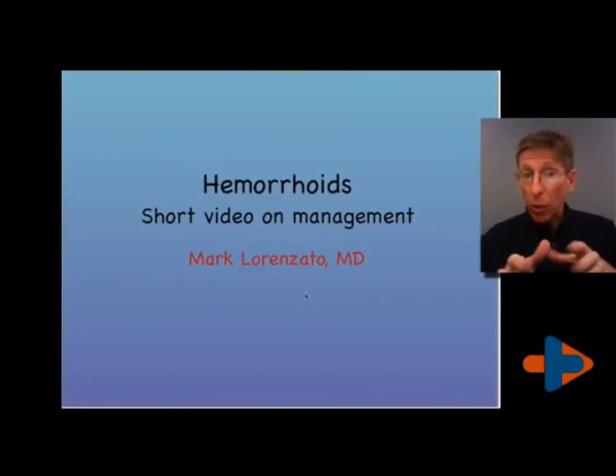Hi, Dr. Lorenzotto about the hemorrhoids, the pain you're experiencing. I highly recommend you look at the longer video as well.